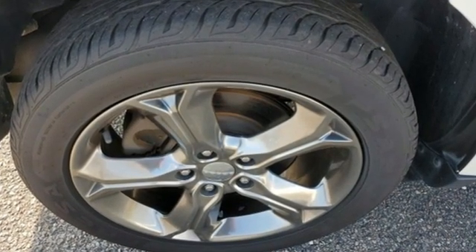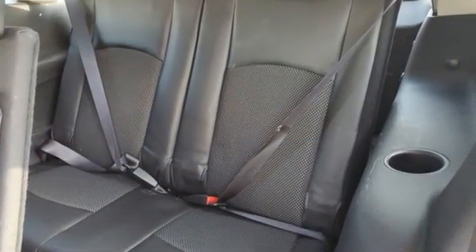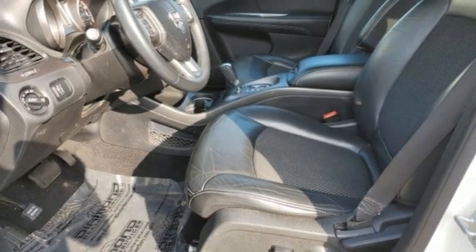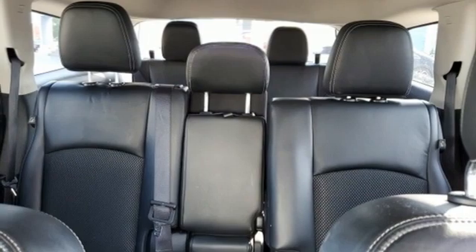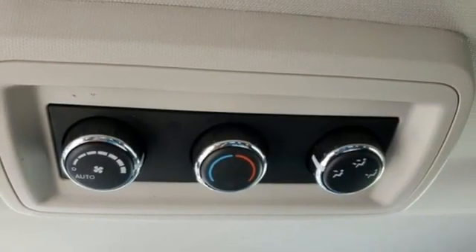Tiger Shark multi-air engine, dual zone climate control, wireless audio streaming, auto dimming rear view mirror, manual tilting steering column, Uconnect with Bluetooth, external memory control, aluminum wheels, keyless go, and automatic transmission.